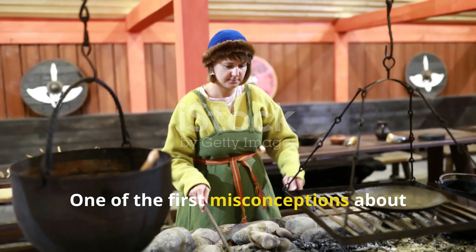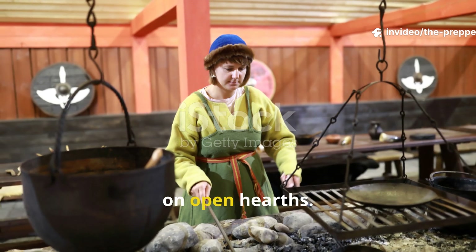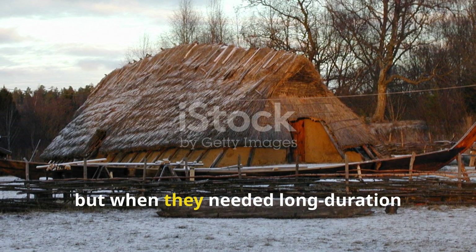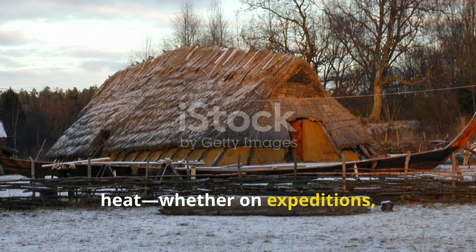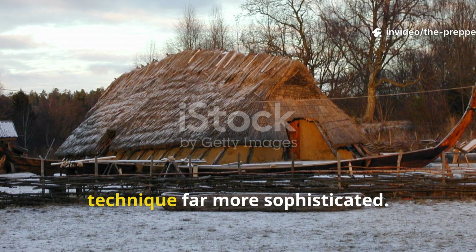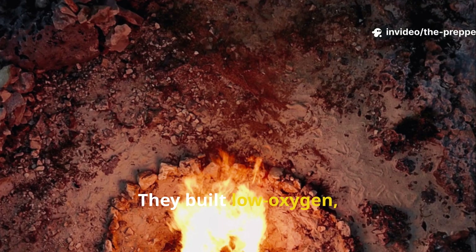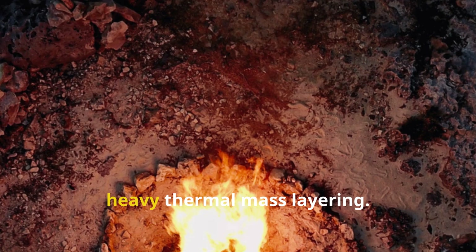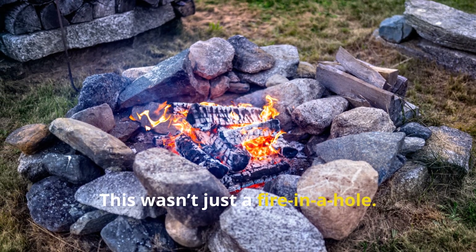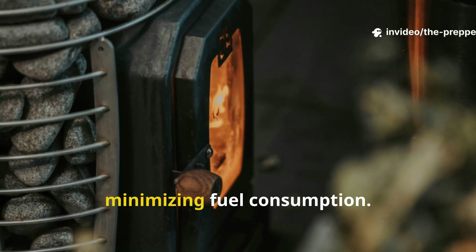One of the first misconceptions about Viking heating is that they simply relied on open hearths. That's true for daily life, but when they needed long-duration heat — whether on expeditions, in temporary shelters or during winter storms — they used a technique far more sophisticated. They built low-oxygen, slow-burn heating pits combined with heavy thermal mass layering. This wasn't just a fire in a hole. The goal was maximising radiant heat and minimising fuel consumption.